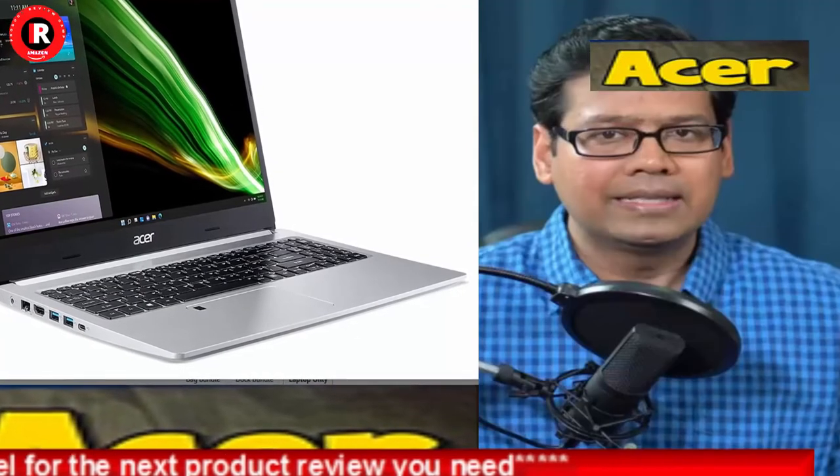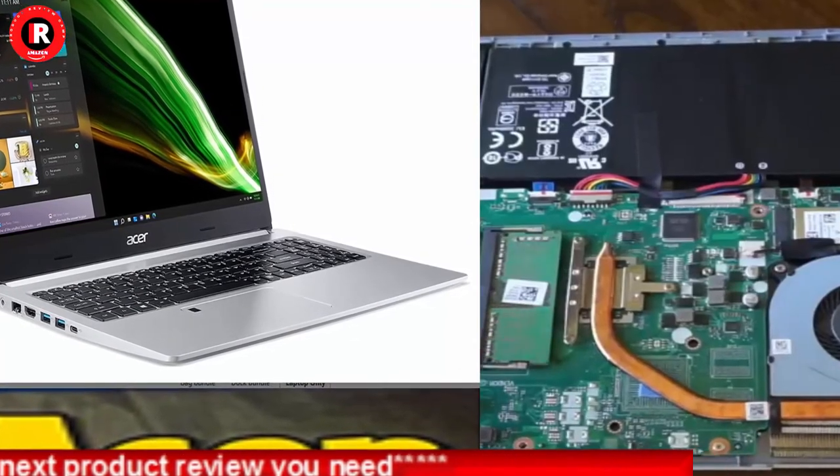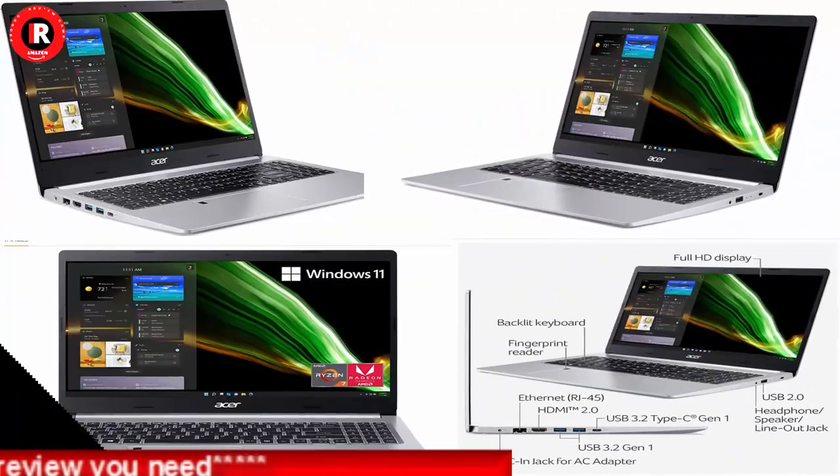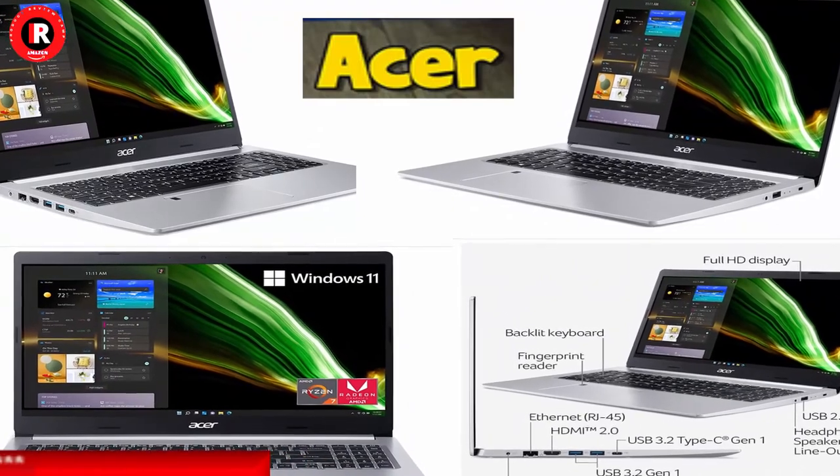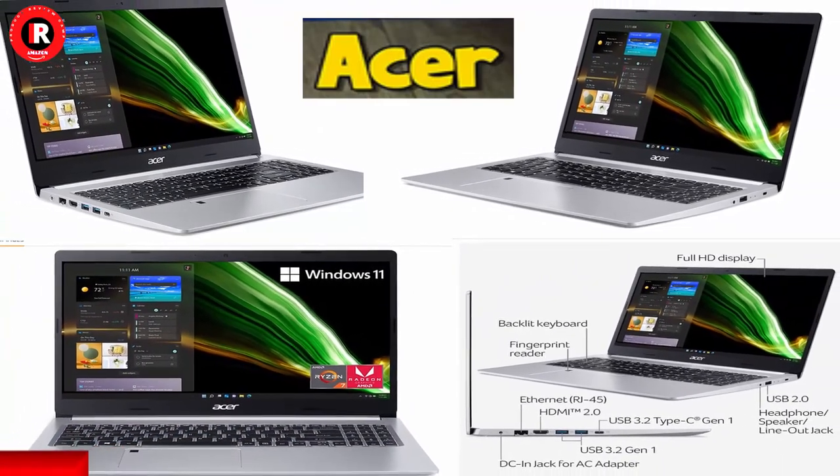Powerful Productivity: The AMD Ryzen 7 3700U delivers desktop-class performance and amazing battery life in a slim notebook.